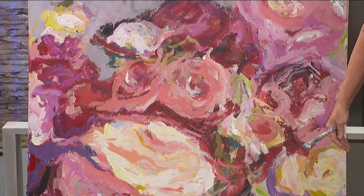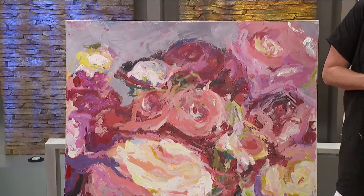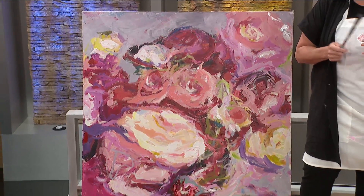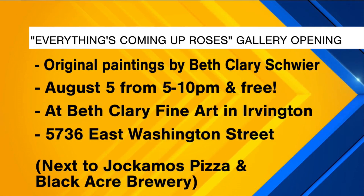We have to talk about your upcoming show, where people can really see your work in person. Yes, I'm so excited! Every first Friday in my gallery, I have a new show. This Friday it's featuring my work — 'Everything's Coming Up Roses.' I love it!